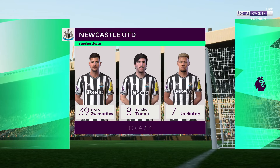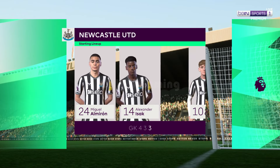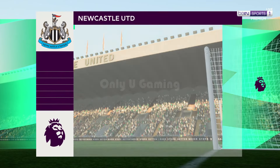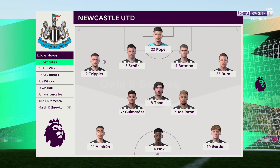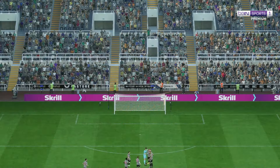Here's the Newcastle formation. Nick Pope gets the nod between the posts. Bruno Guimaraes plays alongside Sandro Tonali in central midfield. And the striker today is Alexander Isak.